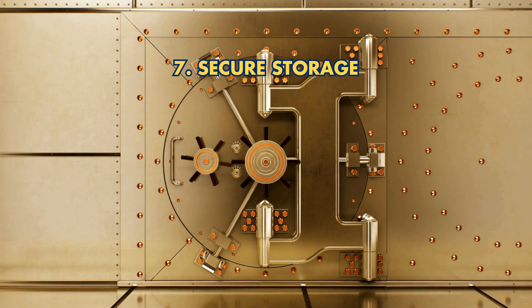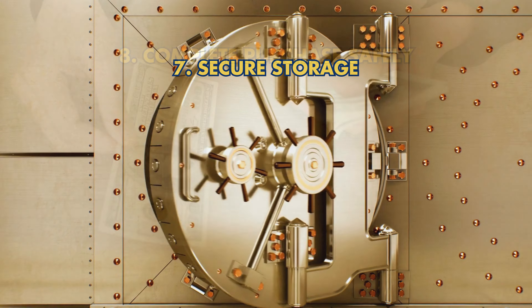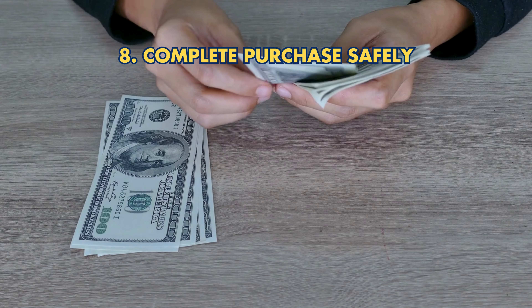Step 7: Secure Storage — use IRS-approved depositories for safekeeping your gold holdings. Step 8: Complete Purchase Safely — coordinate with your custodian to ensure accurate and compliant transactions.